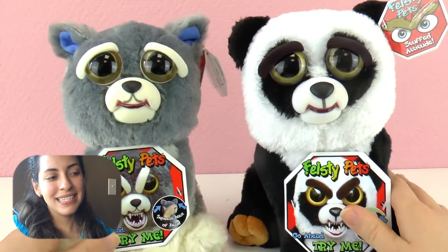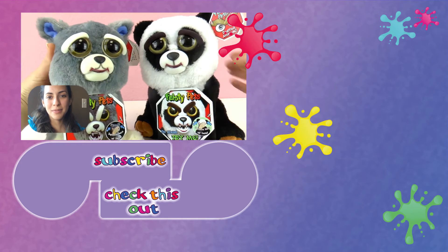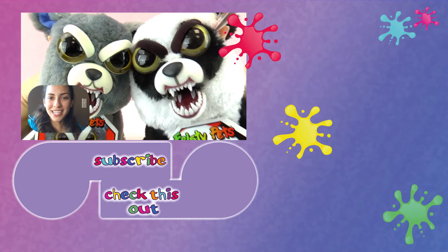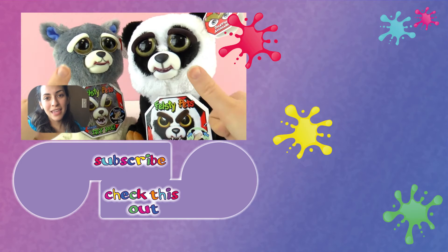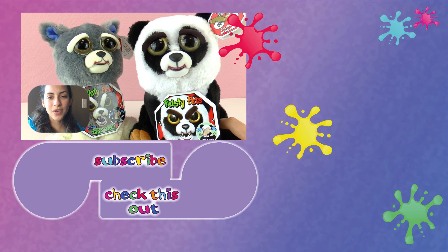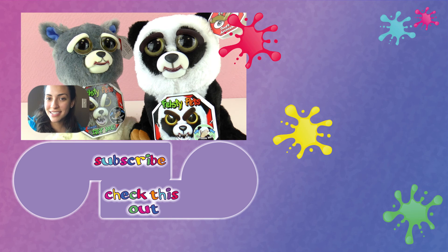So these are the Feisty Pets — I've shown you three already. Let me know in the comments below which one you like the most. Thank you for watching Play With Me Toys for Kids. I hope you liked this video. If you'd like to watch more, please visit my channel and subscribe for free to be the first to know when new videos are posted. Share this video with your friends, and see you next time.